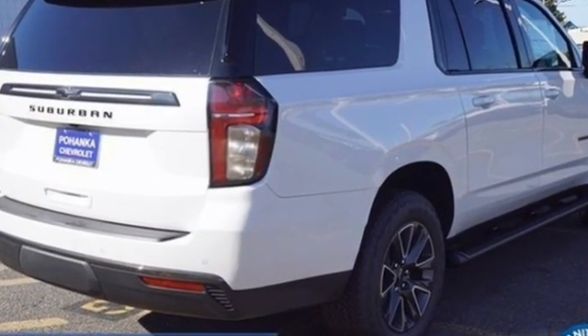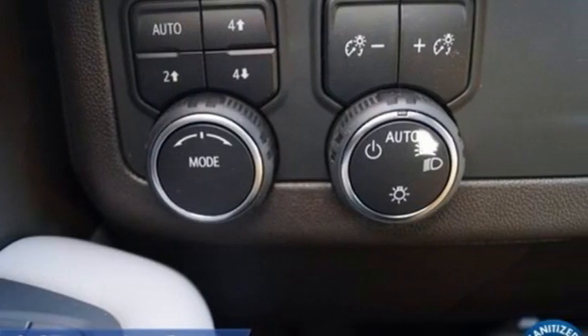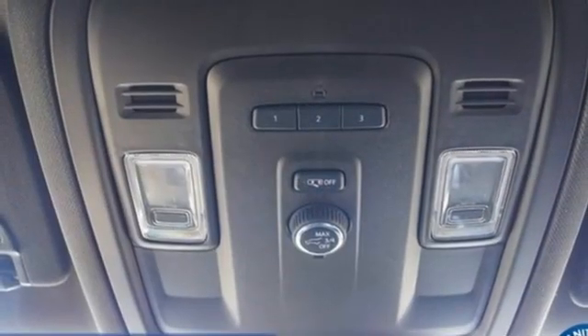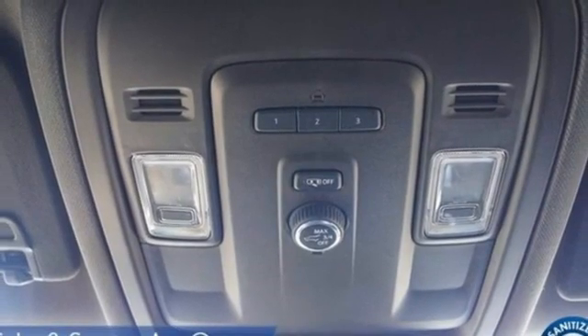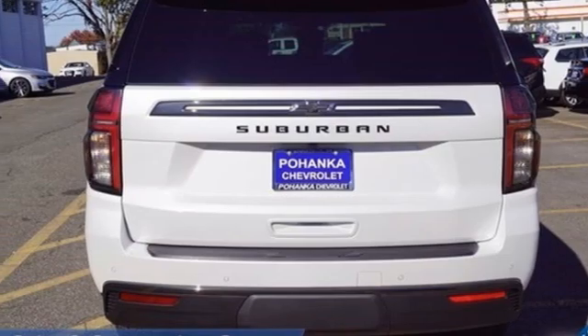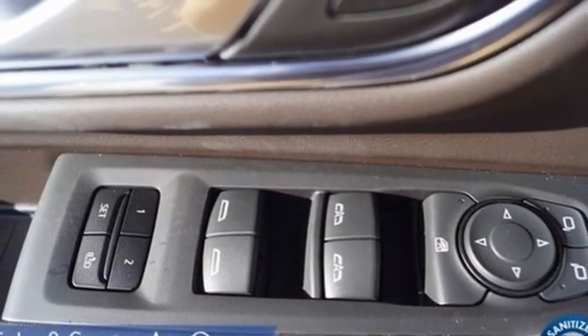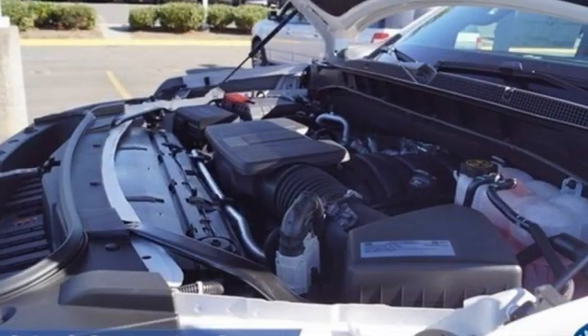It comes with all the amenities you need: V8 engine, front heated leather bucket seats, streaming audio, rear parking sensors, dual zone climate control, wi-fi hotspot, external memory control, hands-free liftgate, inductive device charging, and LED low and high beam headlights.